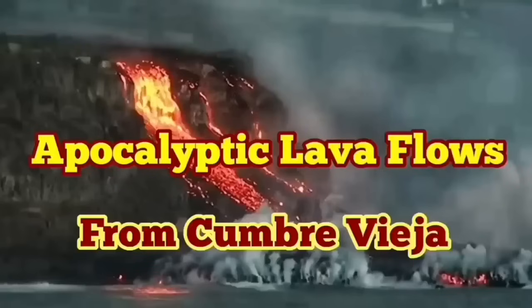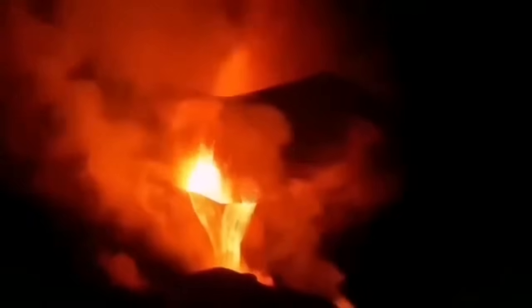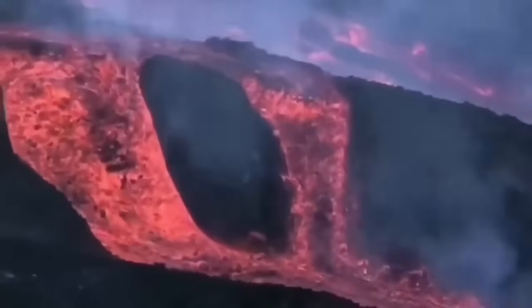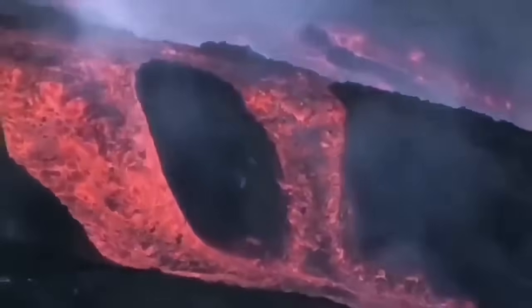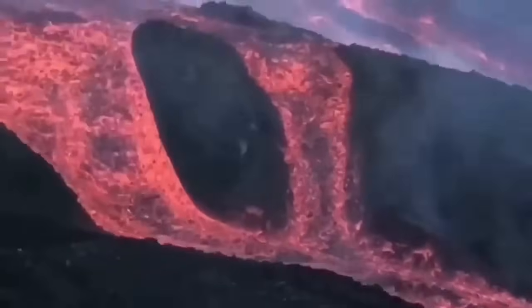Apocalyptic views of the lava flow from the Cumbre Vieja volcano. Two months have now passed and the volcano has not stopped. It's coming directly from the core-mantle boundary — like a welding torch that made a hole in the Atlantic Ocean and created La Palma originally, and now is adding to the landmass of the island. But the lava is flowing down the hills toward the ocean — this is a flow that nothing can stop.